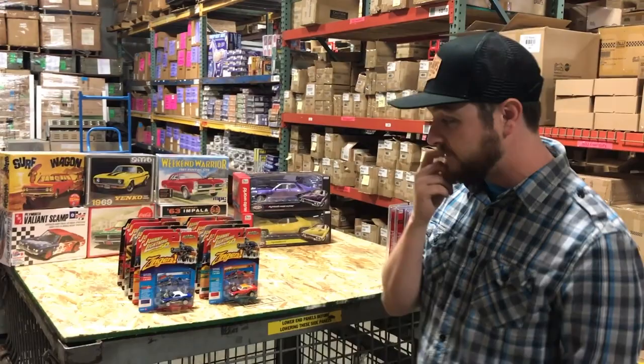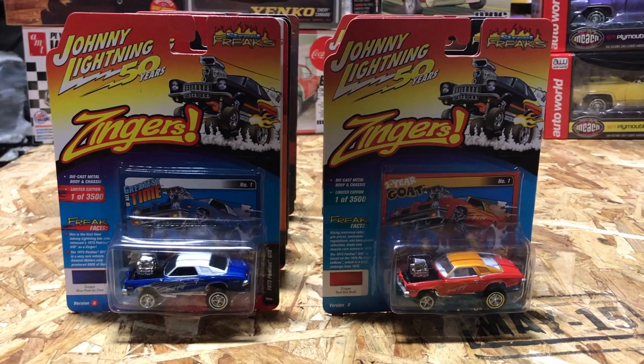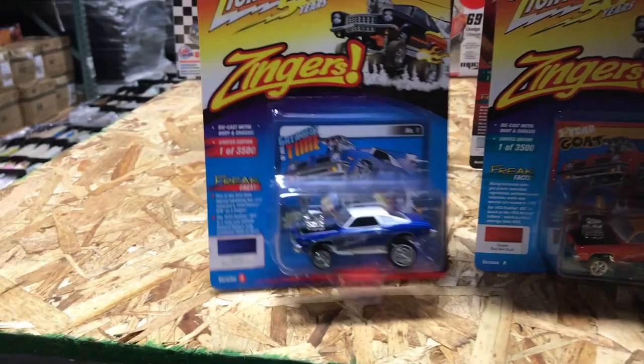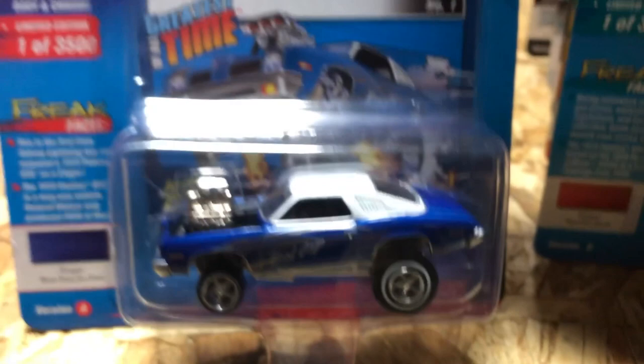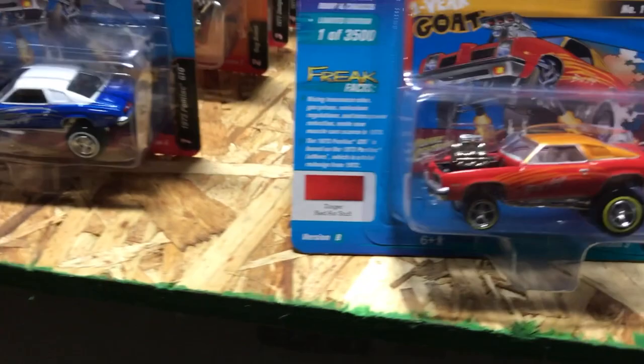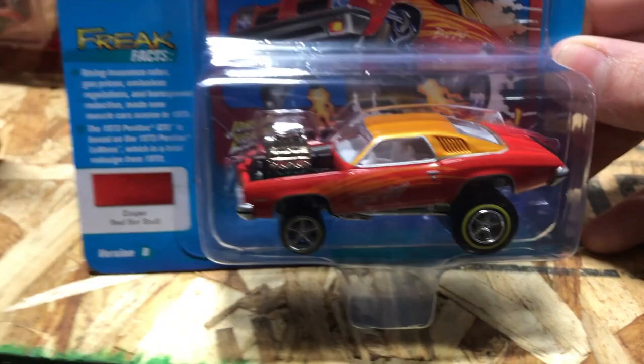For 1/64th die cast, we have a new Johnny Lightning Street Freaks release. First up is the Zinger — the 1973 Pontiac GTO — actually the first time we've ever done a '73 GTO as a Zinger. Version A is blue with a white vinyl top and 'Bad GTO' graphics. Version B is in Zinger red 'Hot Stuff' color, red with a copper top and yellow line on the tires.